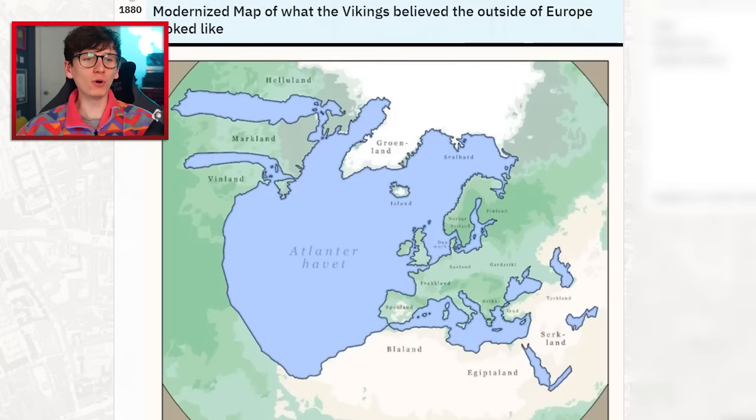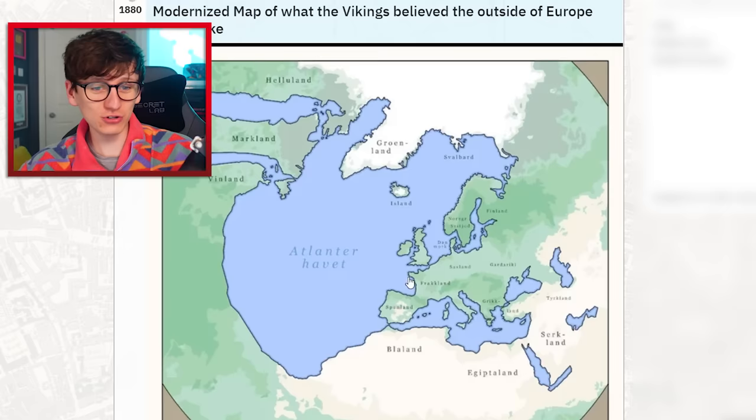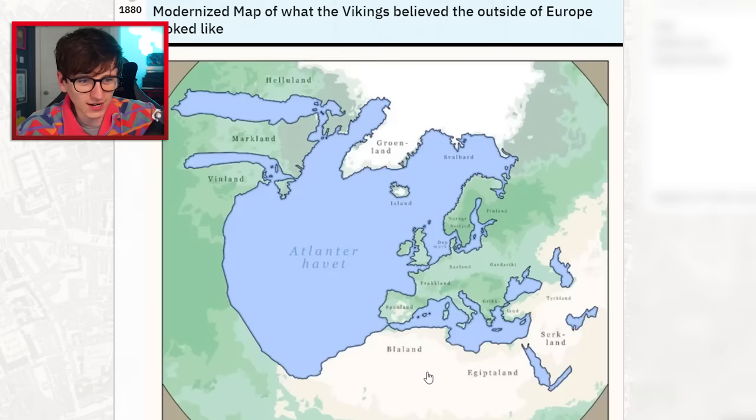A modernized map of what the Vikings believed the outside of Europe looked like. That's so interesting — they thought the whole thing was land. I like seeing all the words and how similar they are — in Egypt you've got 'Egyptaland', 'Toikland' in Turkey, 'Groenland' in Greenland. It makes you think about how old words are. Thank you so much for watching — hopefully you found these entertaining maps entertaining. If you did, subscribe and I'll see you later!